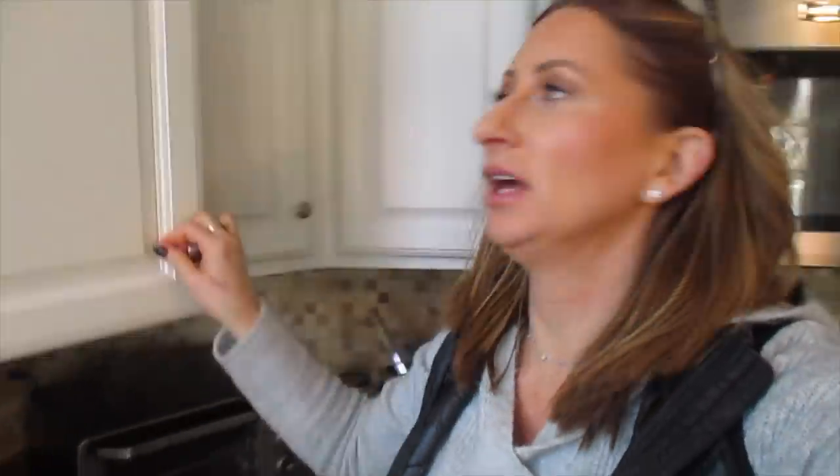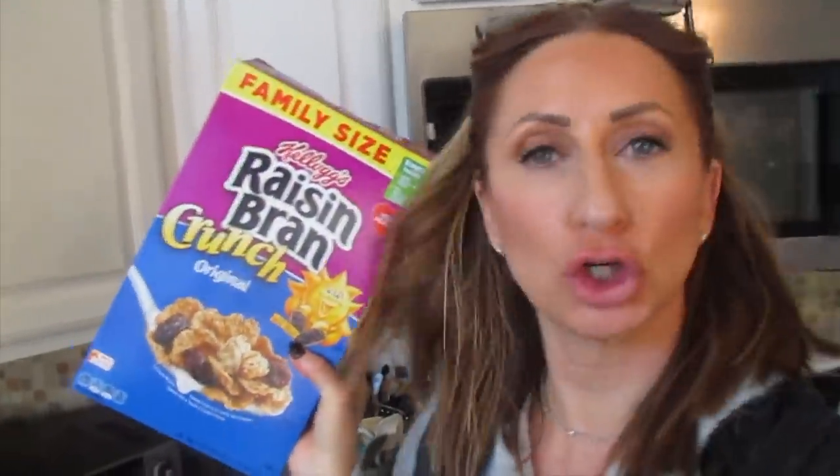My first meal is usually around 10:30. I was going to have oatmeal and a banana, but I'm craving cereal. My go-to cereal right now is Kellogg's Raisin Bran Crunch, and I'm going to have that with some milk and a banana, because I have a two-hour appointment today and I'll get lunch after that.